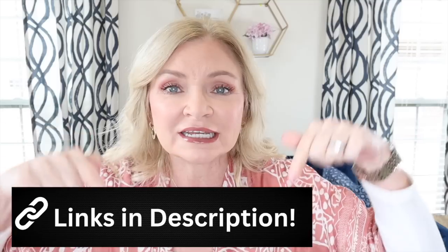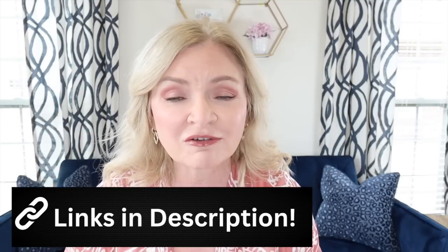As always, everything featured in the video will be linked in the description box down below for your easy browsing and shopping. I have an Amazon storefront so I'll put the link to my store toward the top of the description, and everything you see in today's video will be in my store under whatever category it belongs, whether it be sweaters or dresses or whatever.